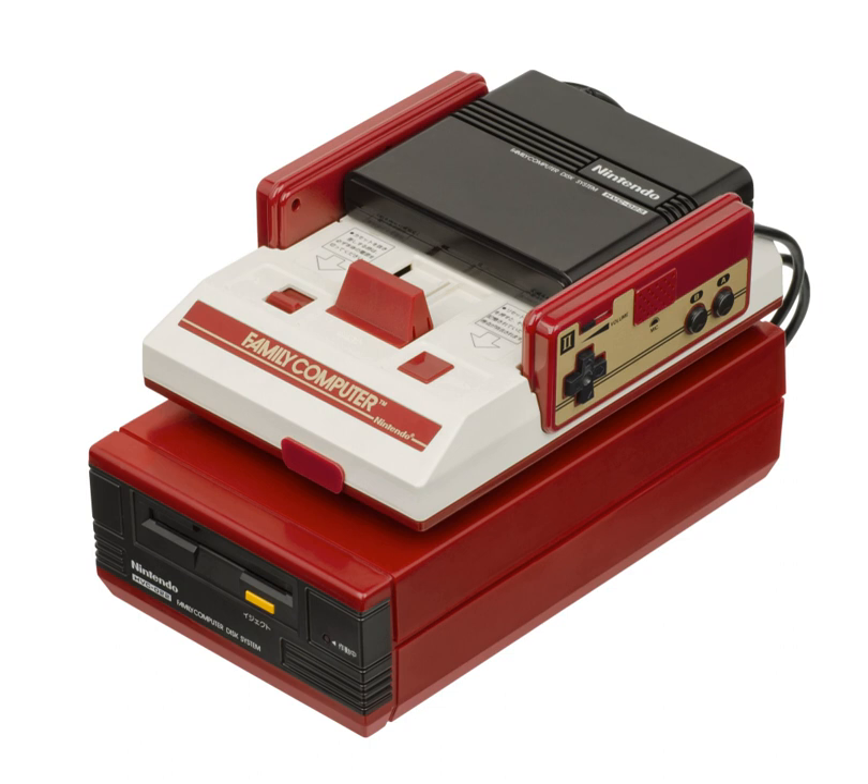Batteries usually last five months with daily gameplay. The inclusion of a battery option is due to the likelihood of a standard set of AC plugs already being occupied by a Famicom and a television.